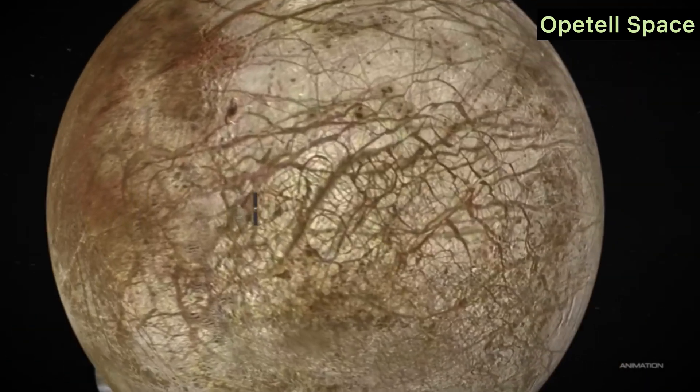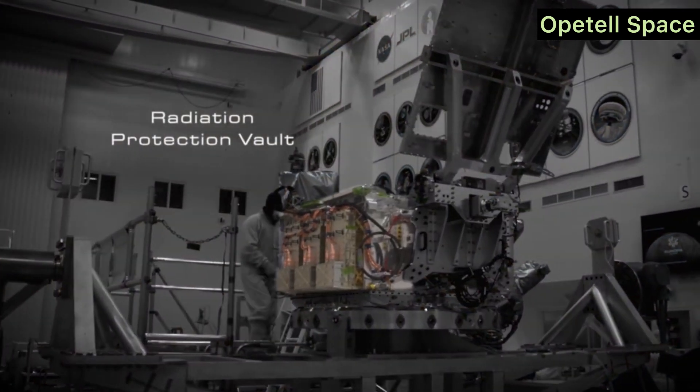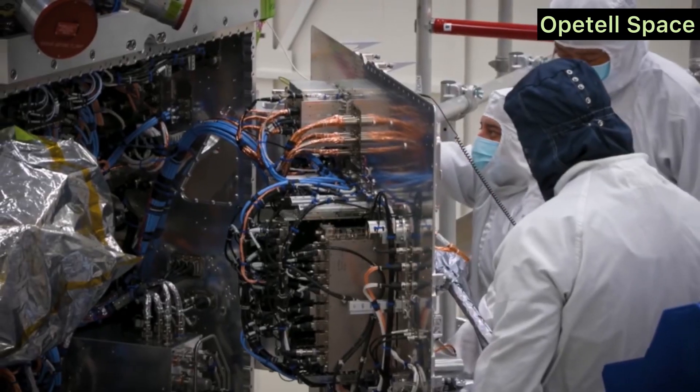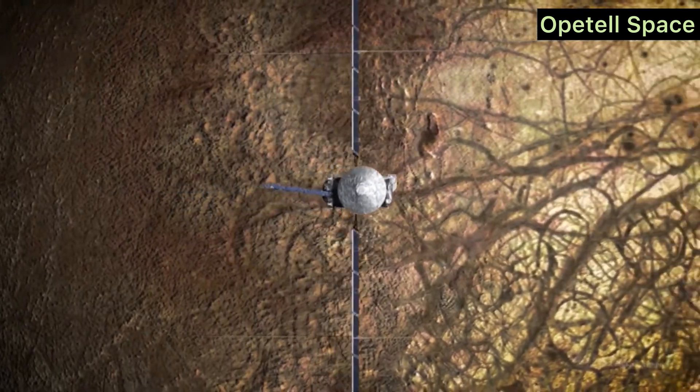Europa's Radiation Hazard. Europa lies within Jupiter's intense radiation belts, one of the harshest environments in the solar system. To protect the spacecraft, the Europa Clipper will conduct short flybys, minimizing exposure to radiation while collecting essential data.